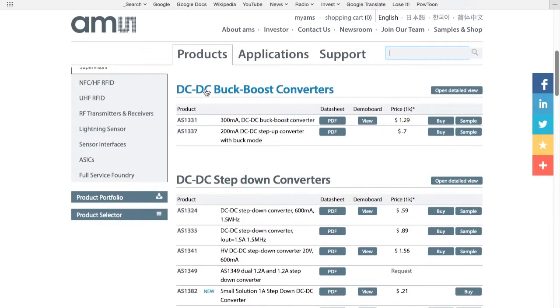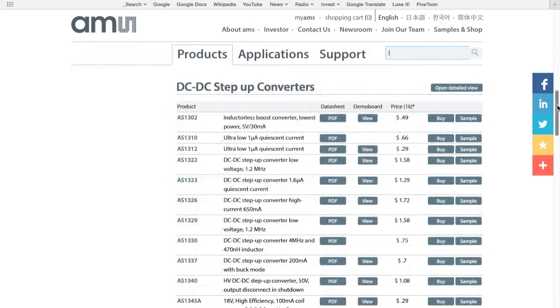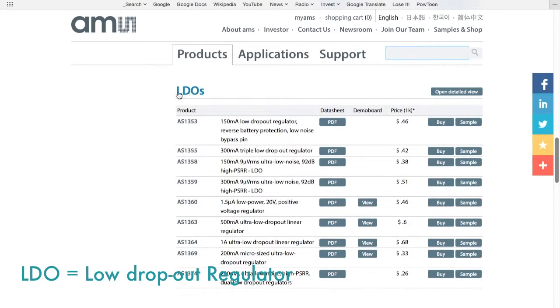AMS also offers DC to DC step-down voltage converters, DC to DC step-up voltage converters, and LDOs, also called low dropout regulators.